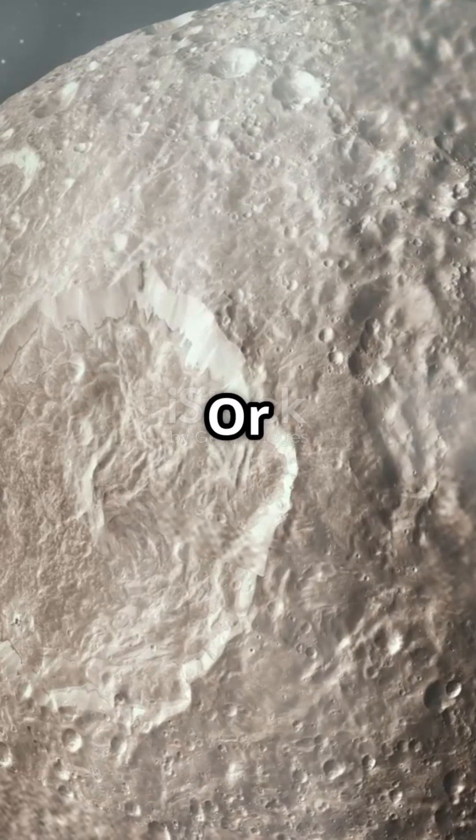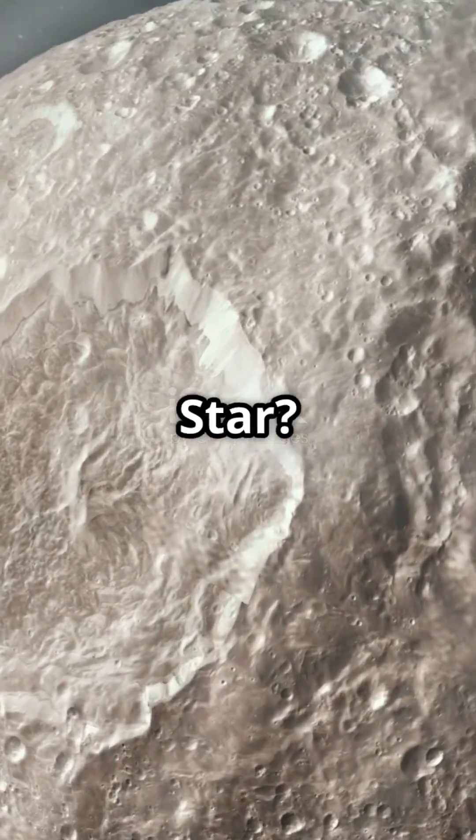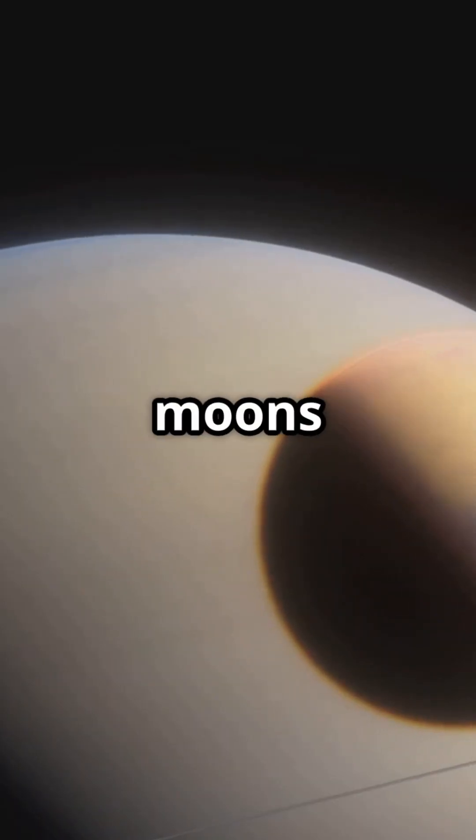I bet you didn't know one of Saturn's moons might actually be hiding an ocean. Or that another looks just like the Death Star. Saturn's moons are full of surprises.